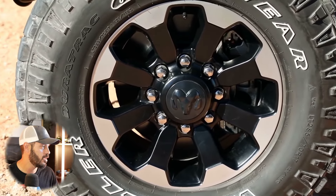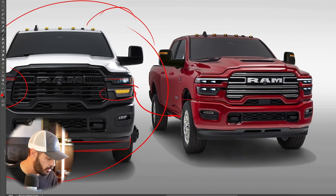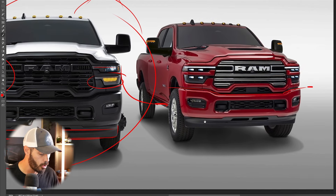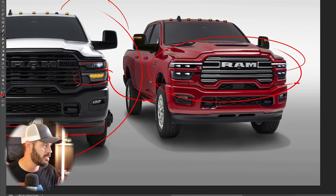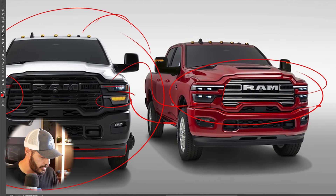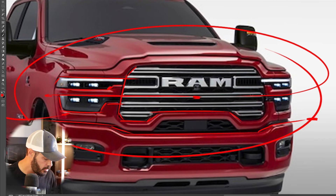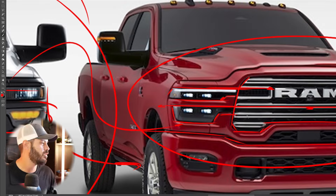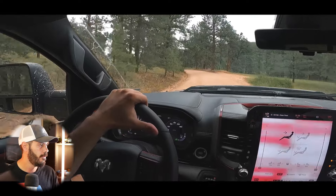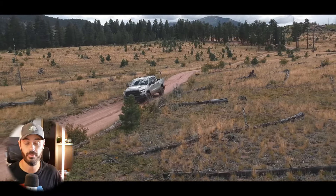Last but not least, the Laramie/Big Horn looks pretty cool. It features body-colored pieces for a more luxurious, classy feel compared to the off-road Rebel and work Tradesman. I'm not a huge fan of the big chrome pieces going through the middle of the grille, but thankfully they didn't skimp on the headlight design — we still have the daytime running light up top and the same split headlight section. The headlights also connect into the grille slots, which is a nice design detail. Overall, I'm looking forward to seeing what the powertrains will be for the new 2500, but when it comes to design, RAM nailed it again with the 2500 and 3500 HD trucks.